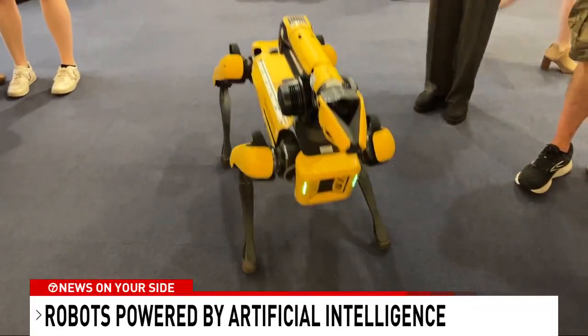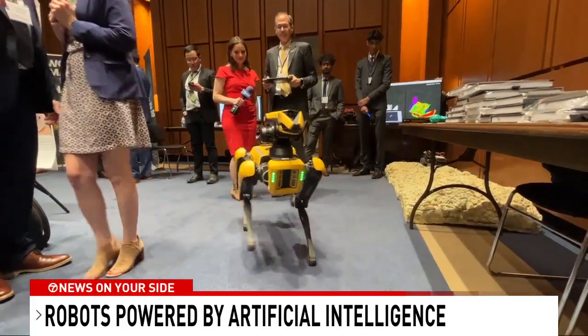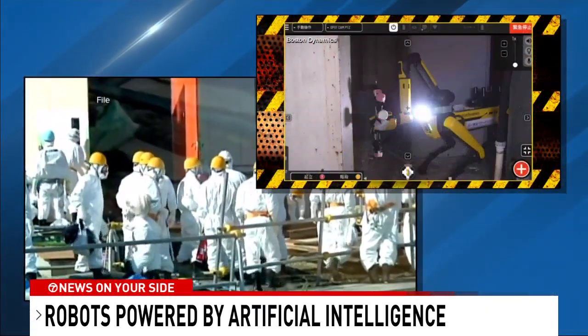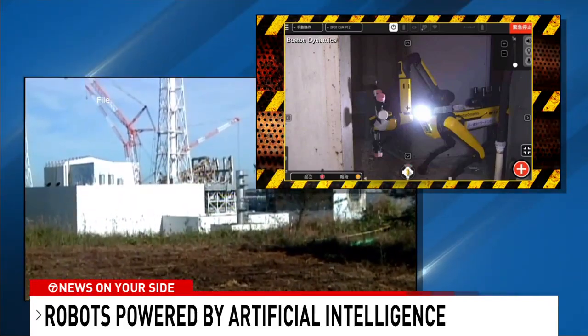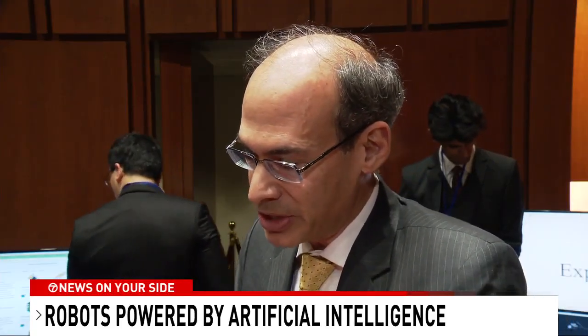But Spot can also help with dangerous situations. Brendan Shulman with Boston Dynamics says most people don't realize Spot is being used at nuclear power plants to assess leaks and even help decommission sites. We've had a robot exposed to so much radiation that the robot is no longer operational — so there's a robot in a nuclear power plant that isn't going to be used anymore. Much better than sending a person into that situation.